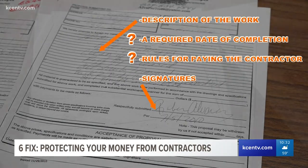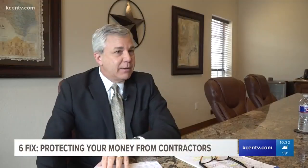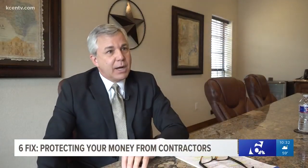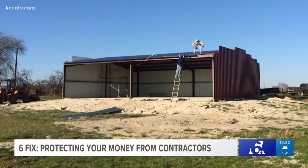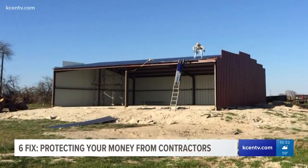Sandiford says you should ask for more than a one-page proposal or invoice. Never, ever, ever use anything like this as a contract or to substitute for a contract. Instead, insist the contractor write you something with a completion date and rules for payment before you sign anything.